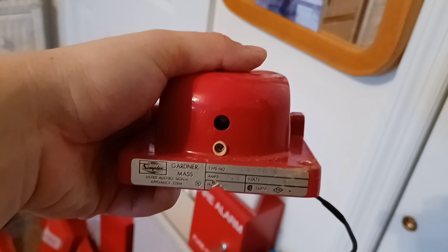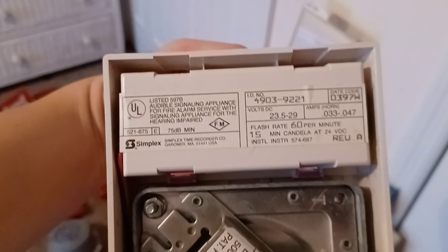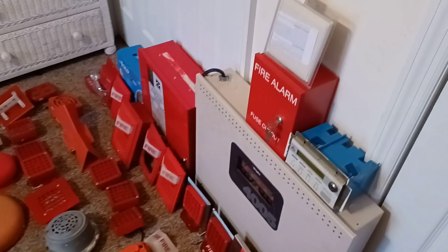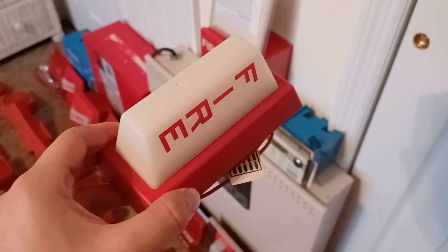Right over here is my Gentex GMS horn strobe — this is an electromechanical horn strobe that looks similar to the SHG but is mechanical instead of electronic. This one right here is a Simplex 4070-6 chime mechanism — the chime kit, as I mentioned, is on the game wall mechanism. Right over here is my Simplex 4903-9221 electromechanical white horn strobe, manufactured in 1997. Right over here is my Simplex 4904-9001 remote light.